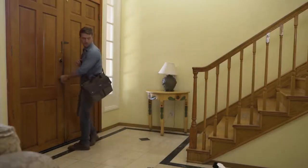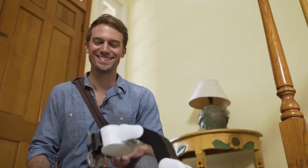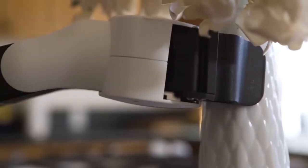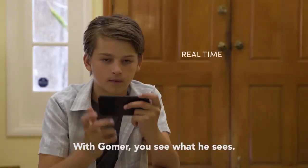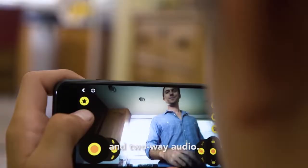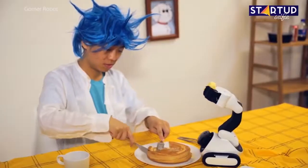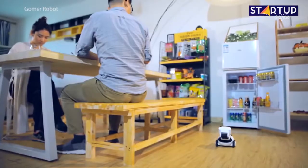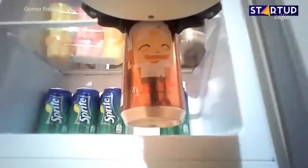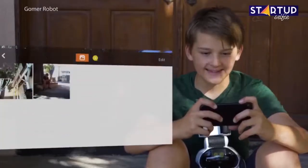Gomer: This cute and entertaining device will soon become a member of the family in the form of a personal assistant. It is the first soft robot that assists, interacts, and entertains each member of your family. Gomer has a flexible gripper and can hold anything from food to drinks to household items, making it the perfect robot companion for the kids.